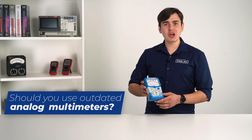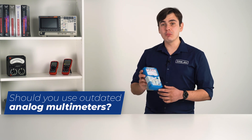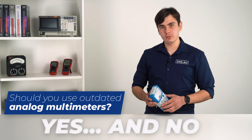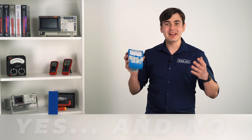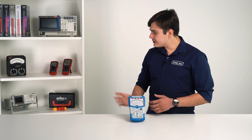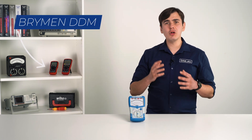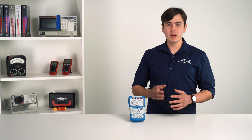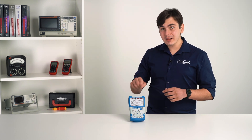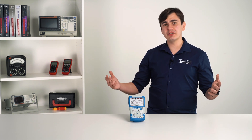Do analog multimeters really belong to museums? Are they so old and chunky to be called outdated in our modern digital world? Well, the answer is yes and no. The analog multimeter is like the Nokia 3310 in today's world. Digital multimeters are superior in almost every aspect of design, but they also lack a few tiny features that analog ones have. Also, they are becoming so rare that future generations might see them only in history books.